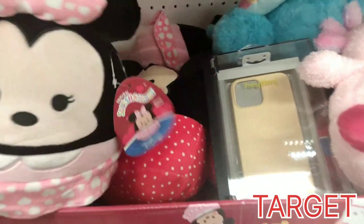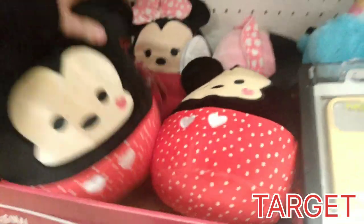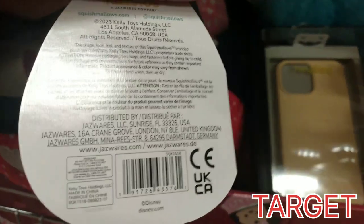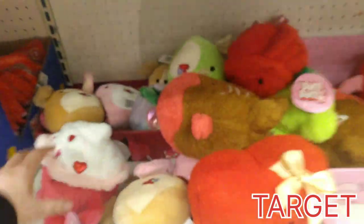Over at Target, I did find the Valentine's Day edition of Mickey and Minnie. Look how adorable they are with the cute little heart on their faces. You can't buy one without the other, so you gotta get Mickey and Minnie. Here they are, brand new for 2023.